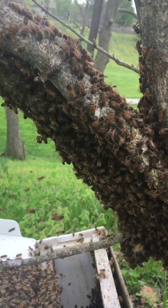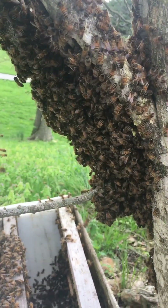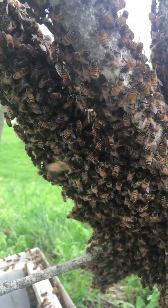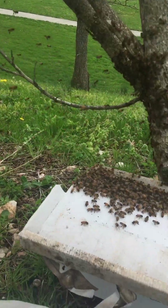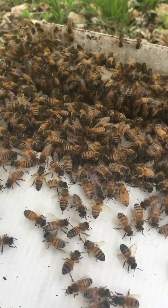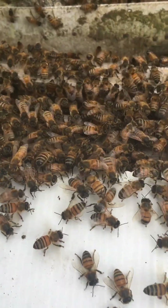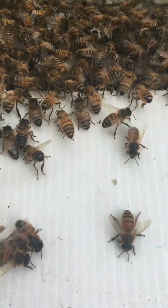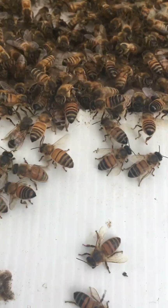Typically swarms are pretty docile, and that is because right before they begin to swarm they gorge on honey, so their bellies are full. Most of them are still kind of flying in, so I'm going to wait till they settle down again. Look at these girls — see them fanning? That's their way of communication. They're signaling to the others: they'll stick their butts in the air and vibrate their wings.